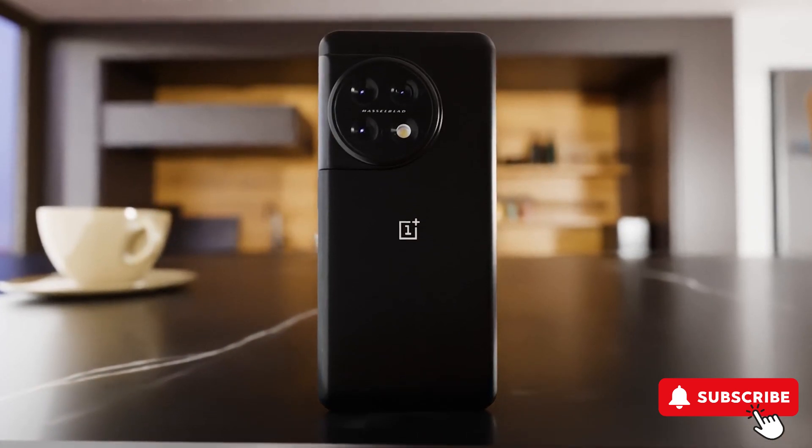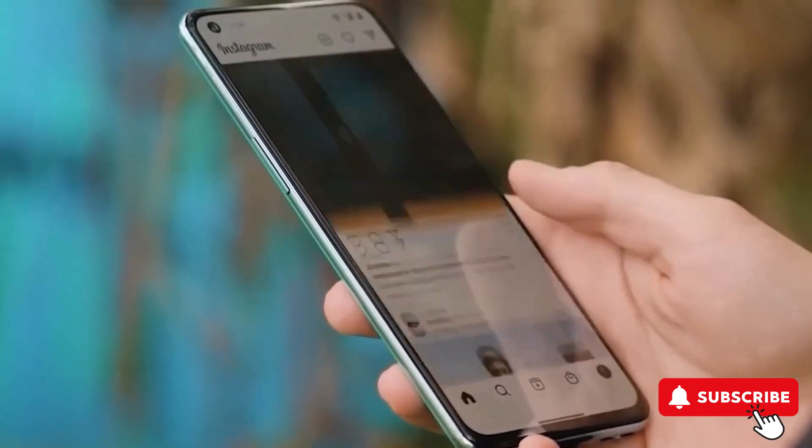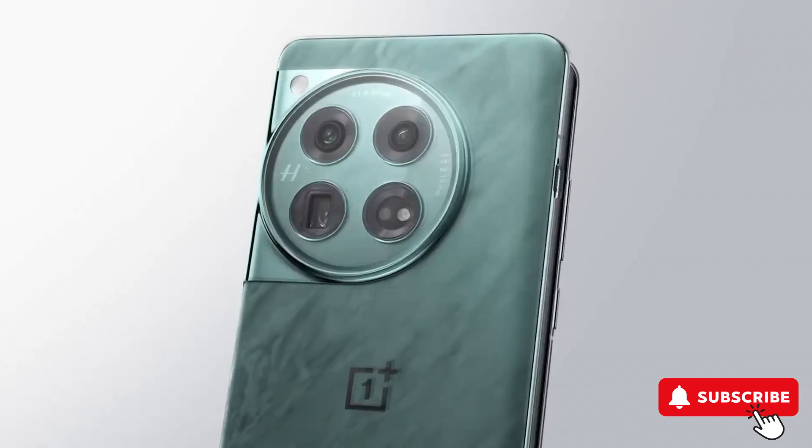OnePlus is also hinting at long-term support for these devices, promising at least 4 years' worth of software updates. This is fantastic news, especially for Android users who value the longevity of their devices.